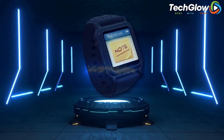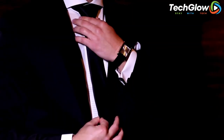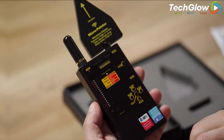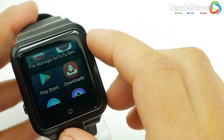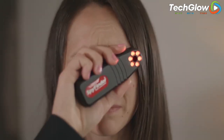Hey everyone, welcome to my channel. Today we're talking about the top 10 spy gadgets that you can buy right now. I'm sure you've seen spy movies and thought it would be so cool to have some of the gadgets they use. Well, the good news is that you can buy some of those gadgets yourself. We'll be looking at 10 of the best and most accessible spy gadgets available on the market today. So stay tuned to find out the coolest spy gadgets you can buy in 2023.